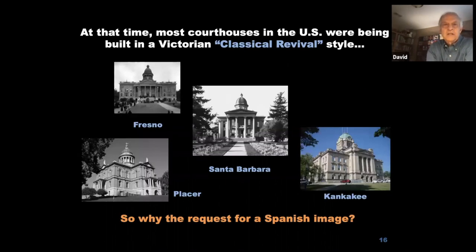Reflecting Spanish heritage was an unusual request at the time, because most courthouses across the US were being built in a Victorian classical revival style. You can see the Santa Barbara courthouse in the middle alongside courthouses from other California counties — they're all pretty similar. This style was used all across the country, even in Kankakee, Illinois. It was a very popular design based on classical Greek architecture like the Parthenon, with big columns and a pediment.